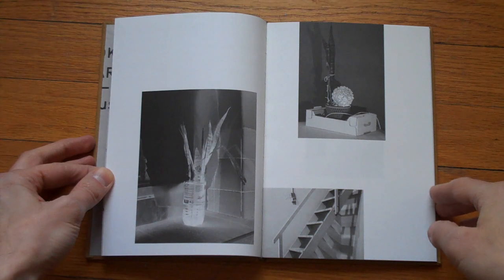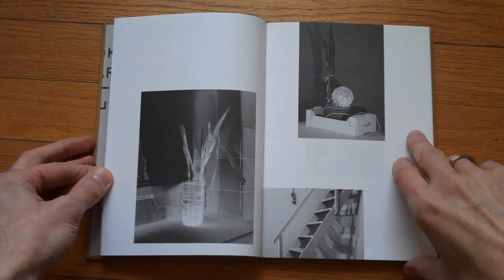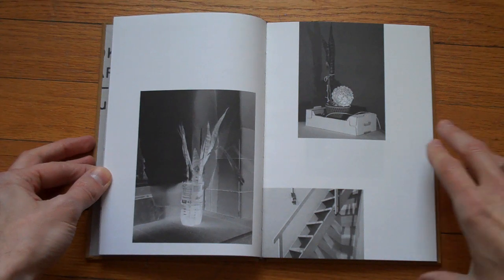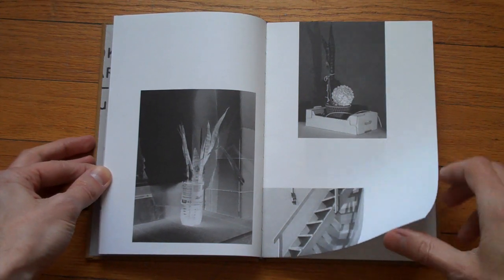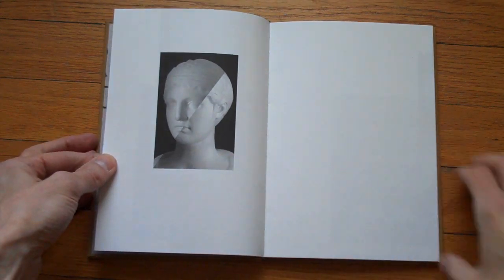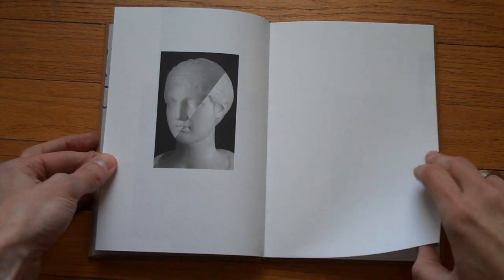There's no page numbers, no title, nothing. You see this image is cut off there at the bottom. Why? You don't really understand at first. And then you keep looking, and you'll find out eventually.